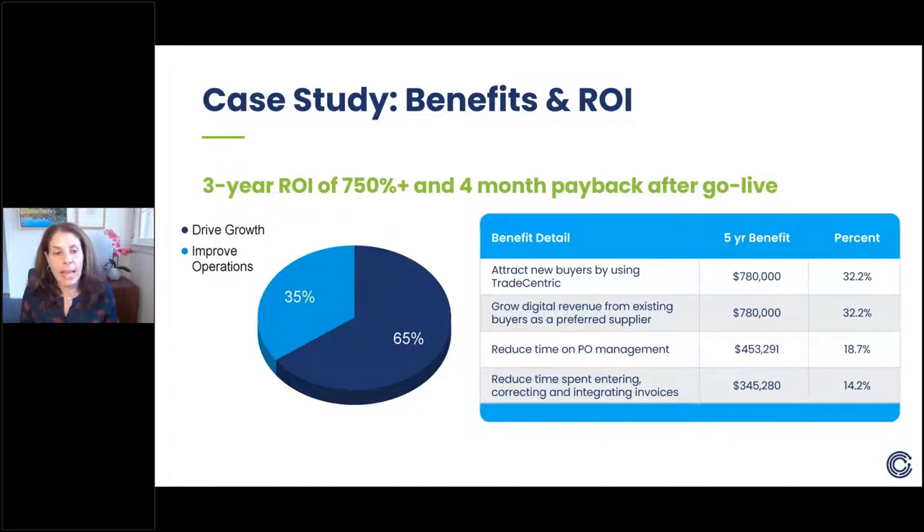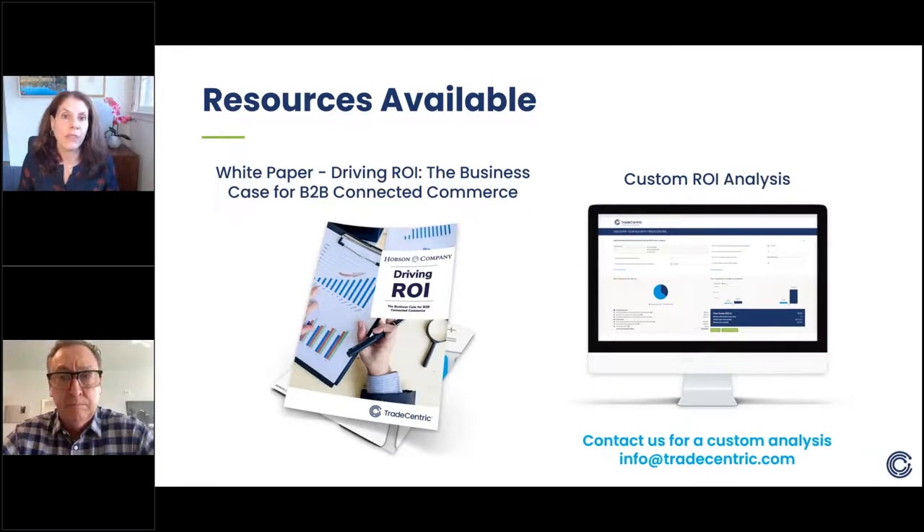Looking at the breakdown of benefits: about two-thirds of Tradecentric's benefits in this case support revenue growth — attracting new buyers and becoming the preferred supplier to existing buyers. About one-third of the benefits fall into saving time and improving operational efficiencies. With that, I'll turn it back over to Tom to talk about some of the resources available.